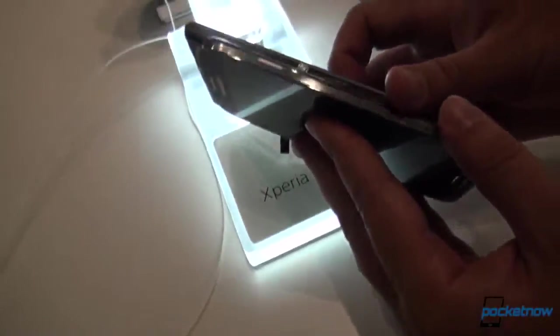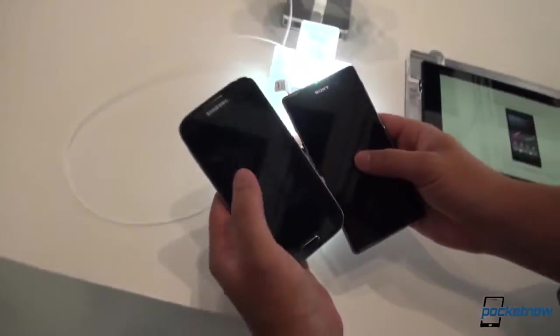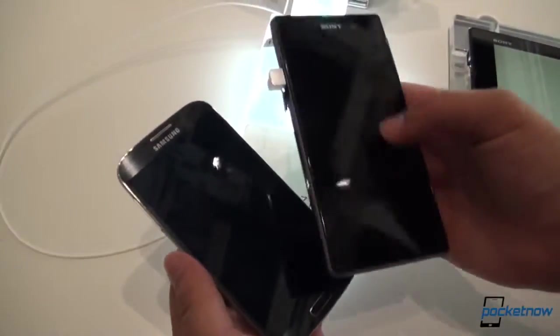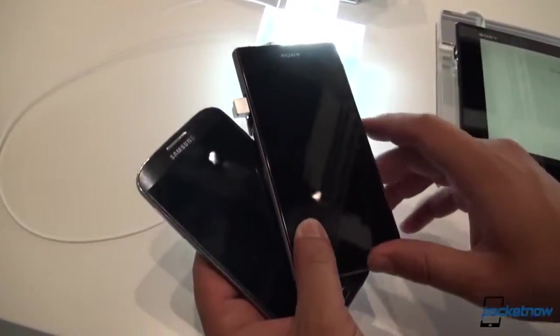You can flip the devices on the side and see similar controls. Sony's still doing their power/standby button on the side, just like Samsung, but much more pronounced on this device. This is a micro SIM slot, but we do have microSD as well, expandable to 64 gigs. There are variants of 16, 32, and 64 gigs on the Galaxy S4. Sony is currently only displaying the 16 gig version, but once again, microSD expandable.